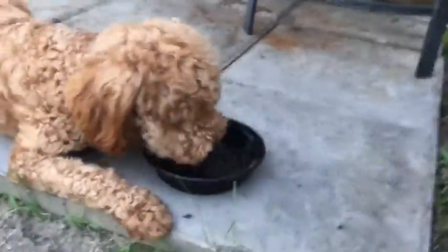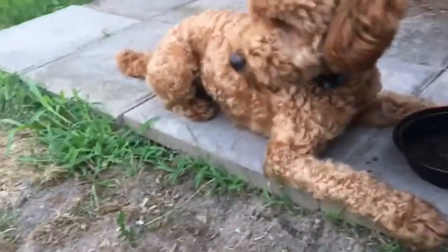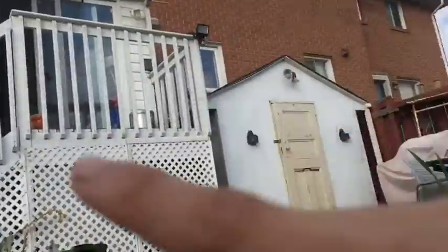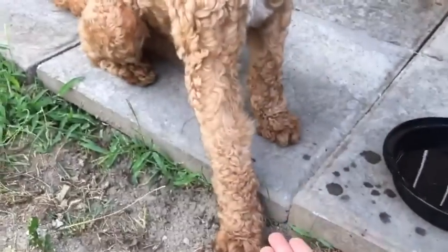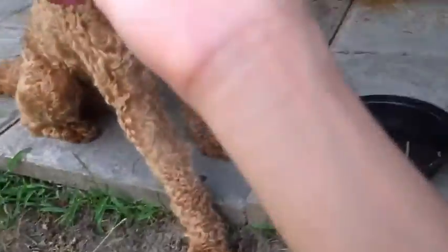Yeah, and he's thirsty. Not in that way. Chewy, drink water. This is basically like his little outside hut, but inside is his room. Chewy, paw. Chewy, paw.